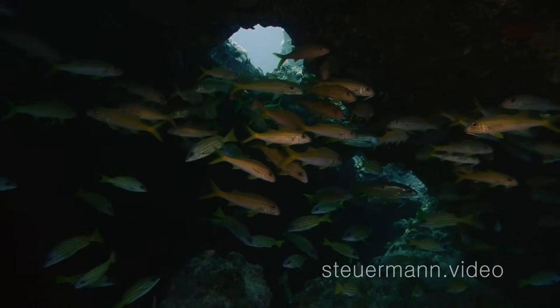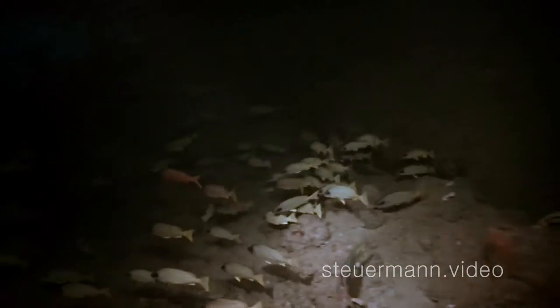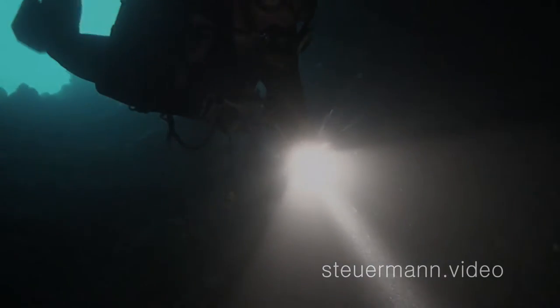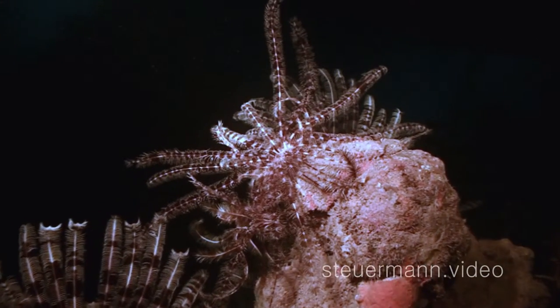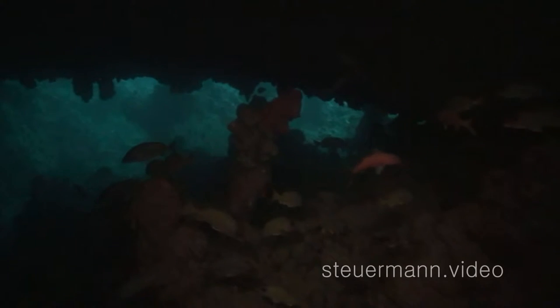The wreck lies on the port side; the propeller shaft and the ship's stern form a tunnel — a dark, still fascinating area. Huge schools of young fish find shelter. It's like doing a night dive at 2pm.